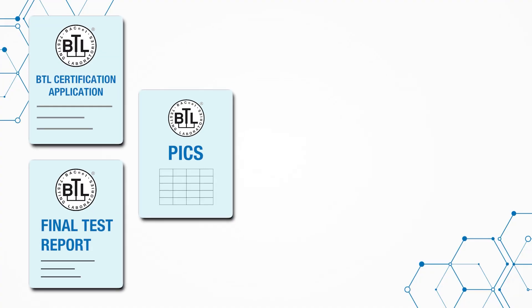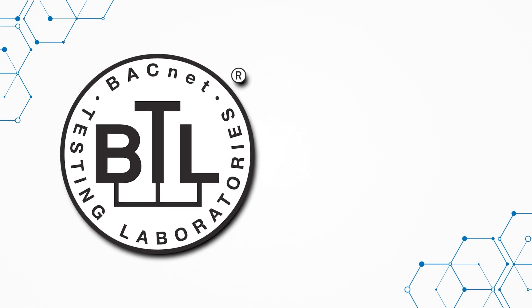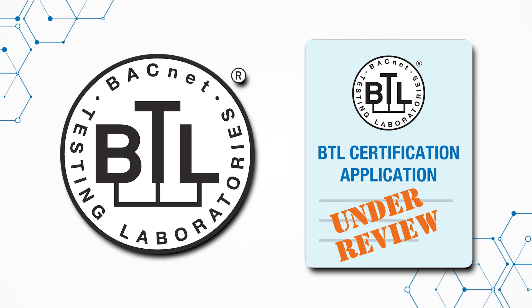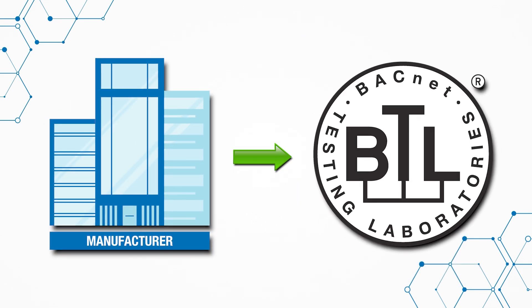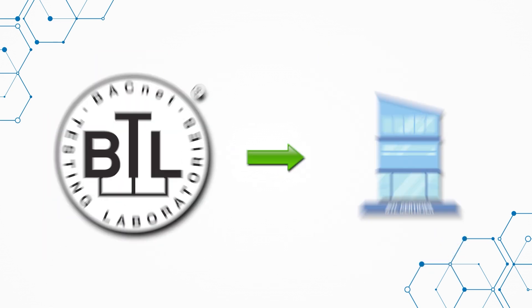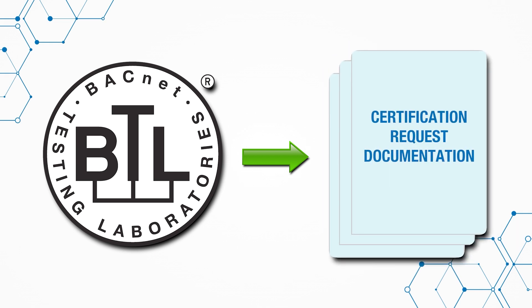To apply for certification, manufacturers will need to complete the application, final test report and PICS, and submit to BTL. BTL reviews the application and documentation to determine if attestation or other documentation is required. The manufacturer supplies additional documentation including, but not limited to, the attestation, agreement, and model list. After it is determined the documentation is complete and eligible for BTL certification, BTL transfers the request to the independent BTL certifier for processing.